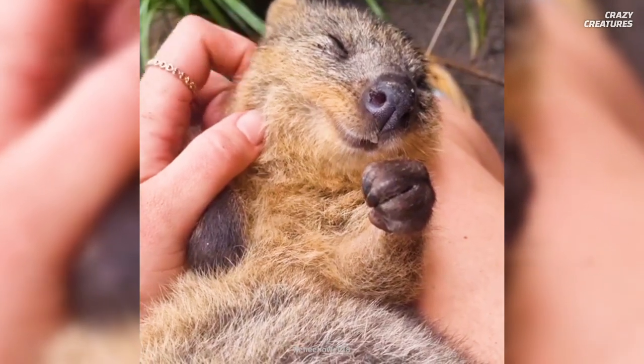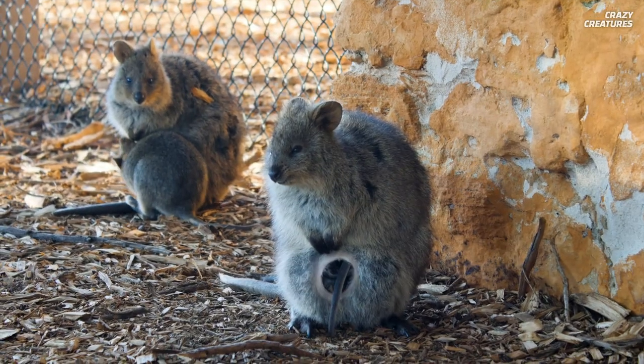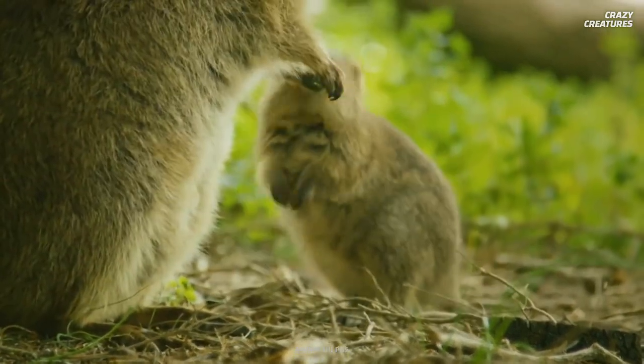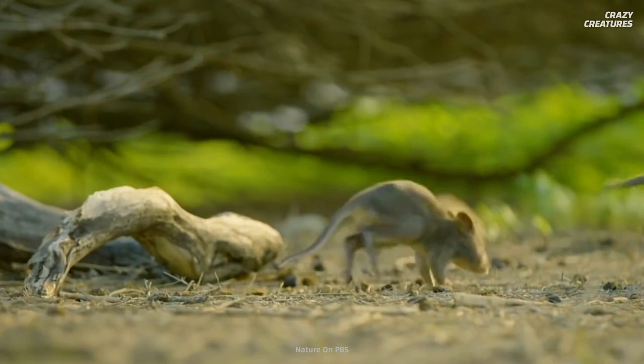Talk about a bite-sized snack. Adult quokkas are quite busy, if you know what I mean. Females give birth twice a year and will produce about 17 offspring in their lifetime. But poor quokka joeys have a strained relationship with their mothers — if threatened, they are known to dump their baby in order to make a quick getaway.